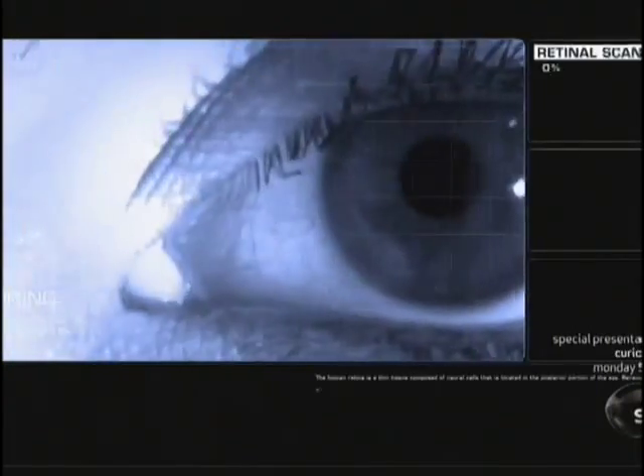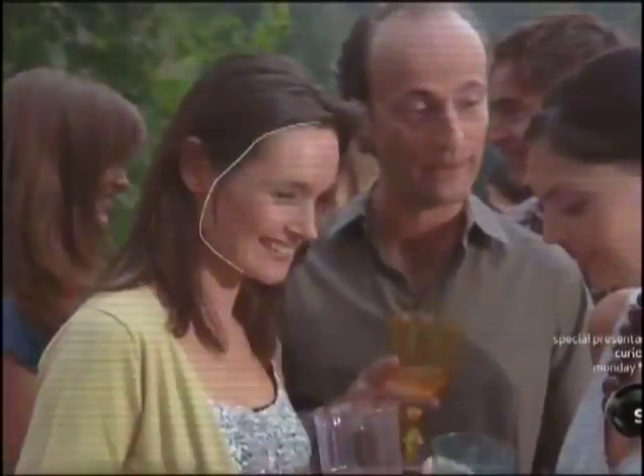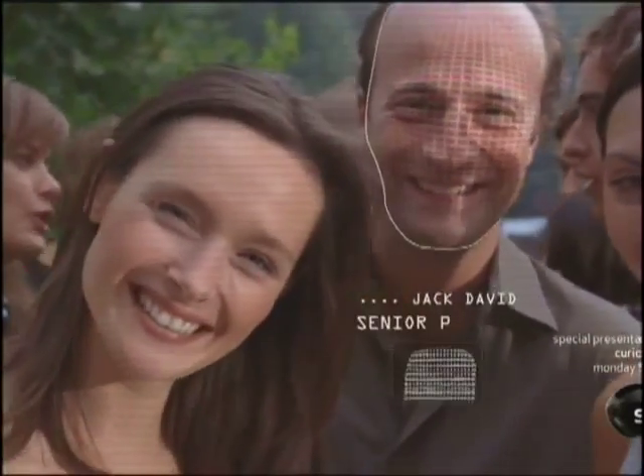And when you talk to somebody, your contact lens will actually identify who this person is and print out their biography next to their image. You'll know exactly who to suck up to at any cocktail party.